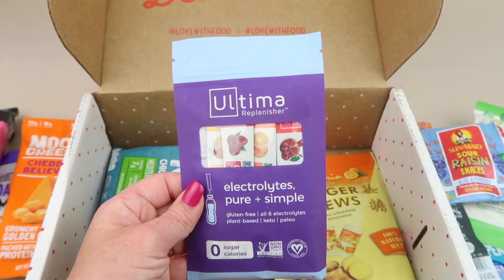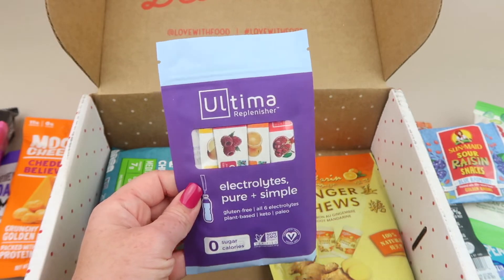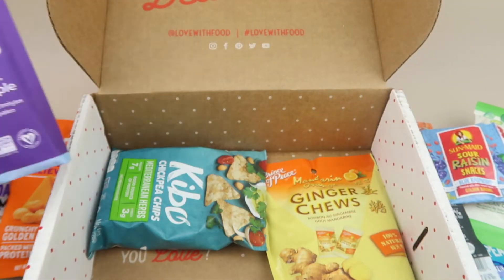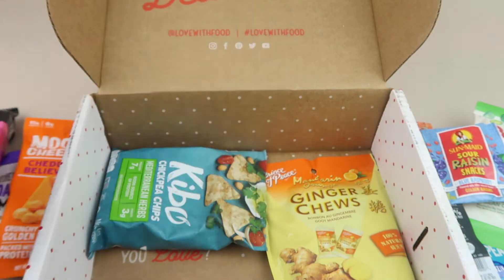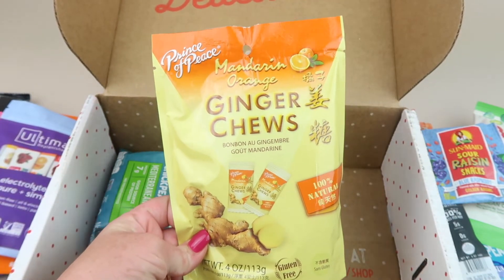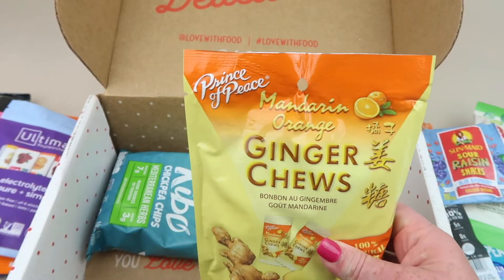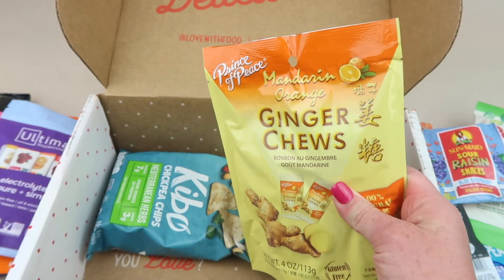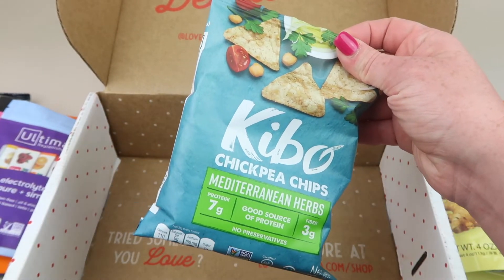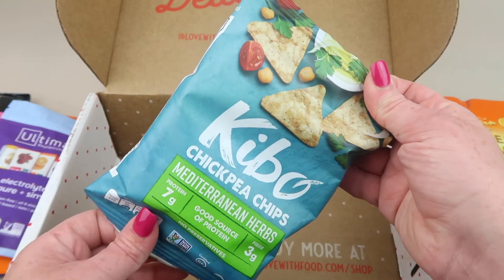The Ultimate Replenisher electrolytes — pure and simple — it's just a drop-in for your water for more electrolytes. I'll give these to my oldest when he starts cross country. Then we have a big bag of ginger chews in mandarin orange — I feel like we've had every flavor of these. My husband's the only one who eats them and he likes them all, so he'll have more. Finally, Kibo chickpea snacks in mediterranean herb — sounds like another chip I can dip in salsa.